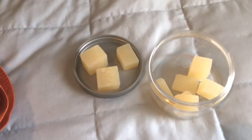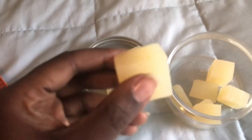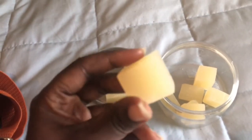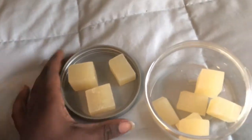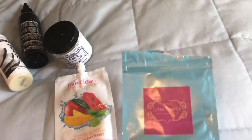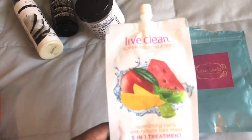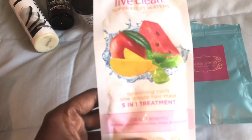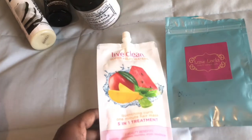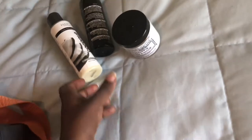I take shampoo bars most of the time when I'm traveling because they're convenient, they meet TSA requirements, and I can cut them up. One or two pieces of the bar is going to be enough to wash my entire head. This particular bar is from Obia Naturals. I also take pillow packs of deep conditioners because they're very easy to travel with. These particular pillow packs each have half of the deep conditioner in them, so that's why I'm taking two. If you check the description box, I will have all of the items that I'm showing listed there.